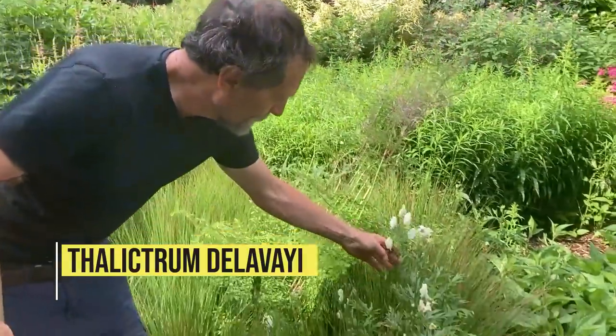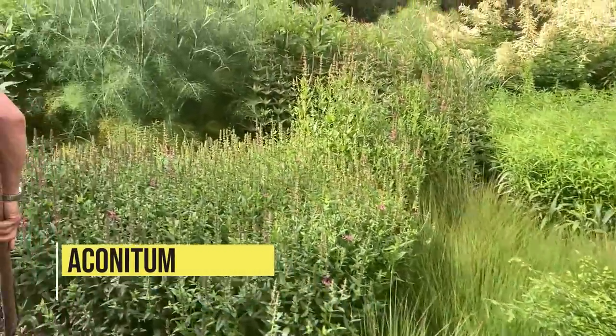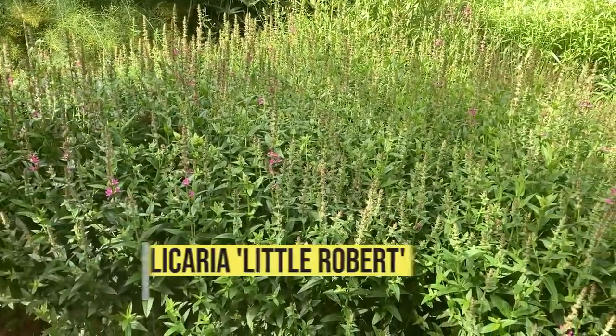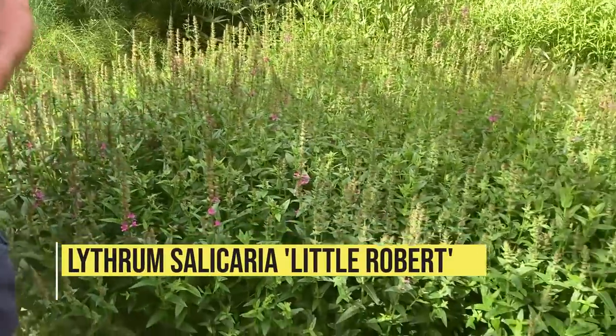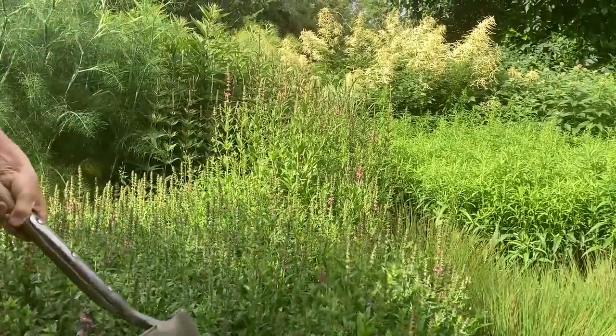Of course I didn't plant it — that's Thalictrum delavayi that planted itself — so we give it a stake. I didn't plant that either; that came in as monk's hood. I did plant the loose dwarf one, but it's the dwarf and what's happening is nature is starting to take over and it's starting to self-seed back to the taller form.